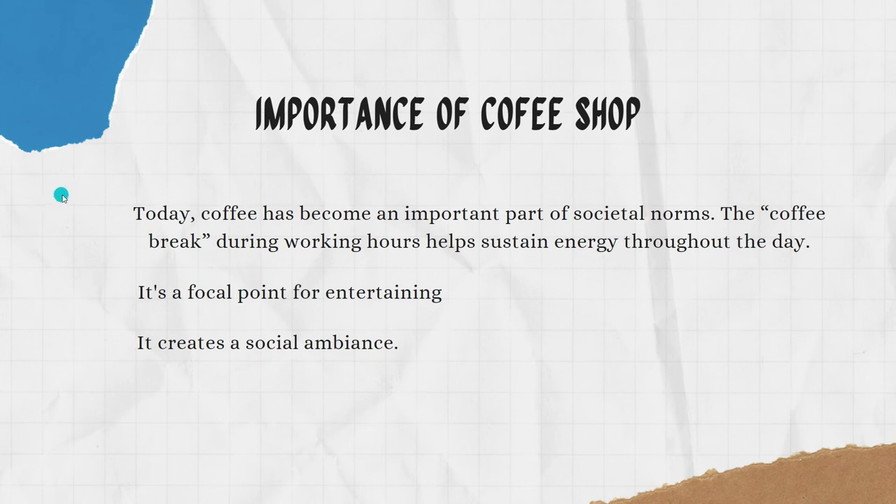Next is the importance of the coffee shop. Today, coffee has become an important part of societal norms. The coffee break during working hours helps sustain energy throughout the day. It is also a focal point for entertaining, and it creates social ambience.